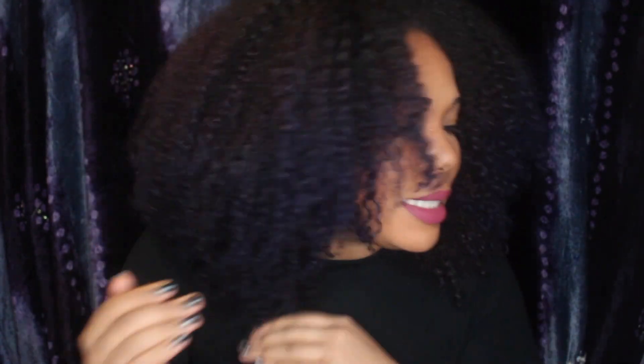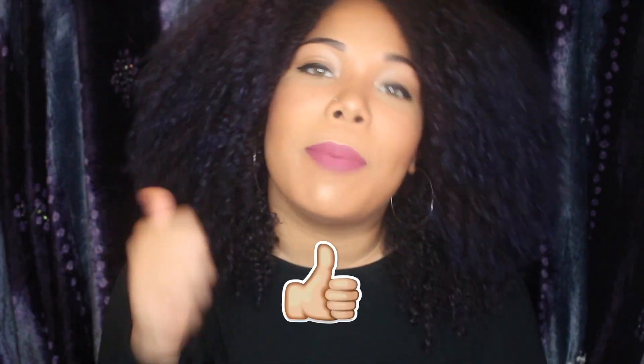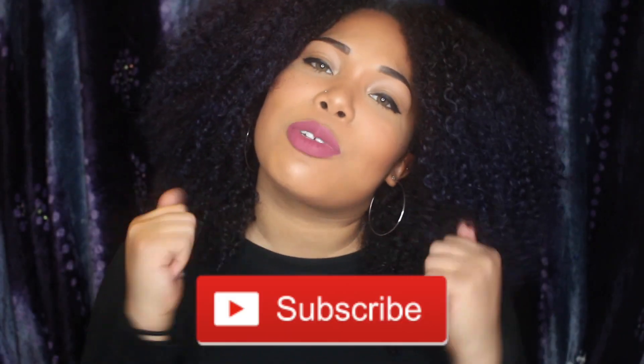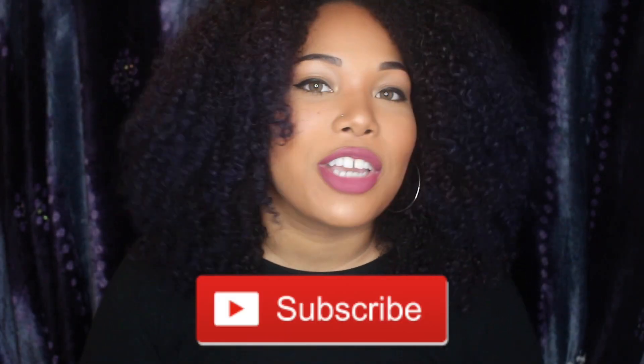I know that was a super long video, guys. Y'all are the real MVPs for sticking with me through me washing my hair, applying my DC, washing it out, reviewing the product, giving you the giveaway, giving you the discount code. If you made it to the end, go ahead and give me a big thumbs up. Drop me a comment letting me know if you're going to enter — I hope you win. Good luck to you all. And like always, I encourage you to subscribe to my channel for more natural hair and beauty videos. Until next time, guys. Bye!